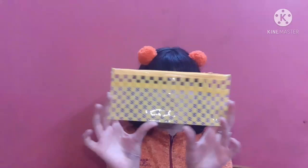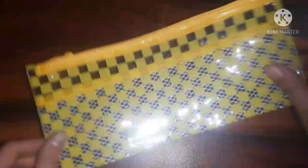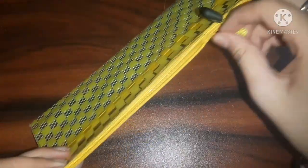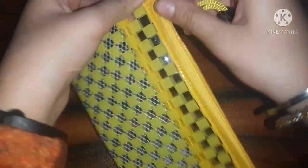Let's get started with our stationery haul! First of all, I have a pouch. I got this for just 20 rupees. It is a very classy pouch and can be used for a lot of purposes — keeping your makeup stuff, paint brushes, stationery, anything. It's kind of classy and the plastic is also a little thick.